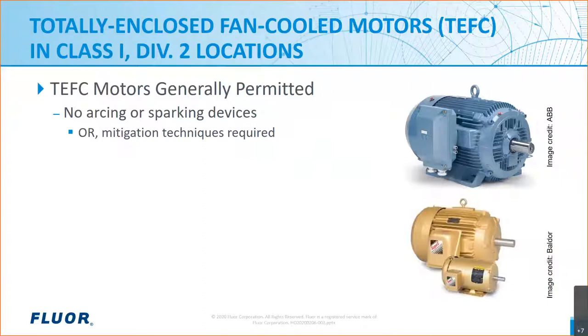On the other hand, if a motor contains arcing and sparking devices such as slip rings and brushes, they must not be used in Class 1 Div 2 locations unless an acceptable mitigation method is applied. We can find some plausible methods in article 500.7 of the code. When we talk about TEFC motors in this discussion, we're generally referring to motors 4,000 volts or less and 500 horsepower or less, which are fairly common.